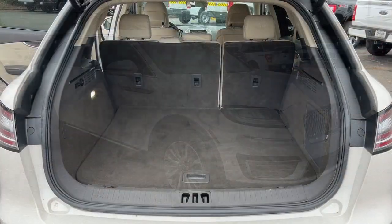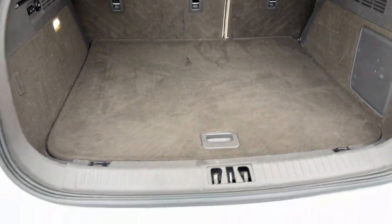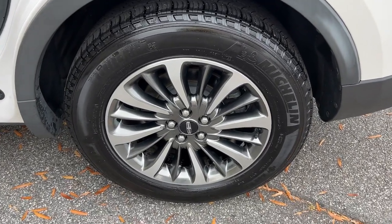Heated steering wheel, Apple CarPlay and Android Auto, navigation system, keyless entry, fog lamps, satellite radio, backup camera, power liftgate, heated mirrors, woodgrain interior trim.